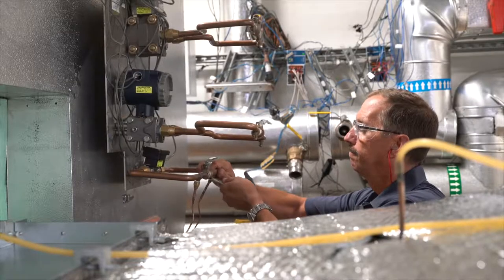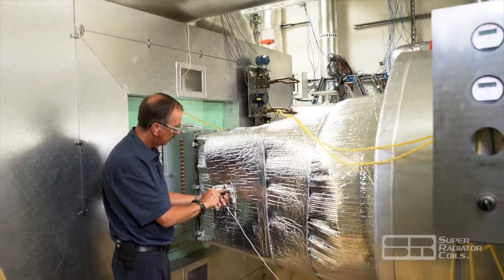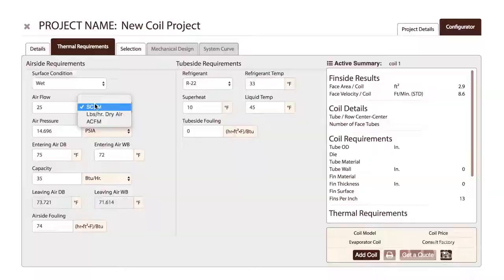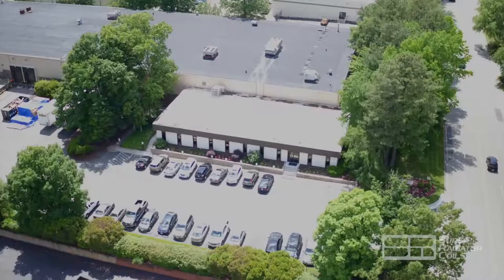Super Radiator Coils utilizes this lab to verify coil performance, test alternate means of heat exchanger construction, ensure that the Super Radiator Coils' enterprise coil selection program is up-to-date, and validate customer designs under their specific conditions.